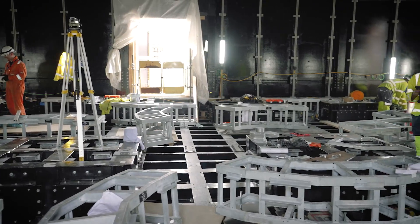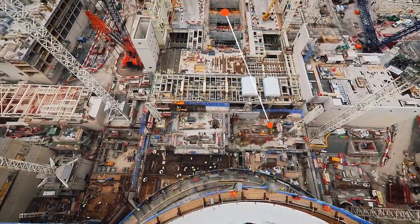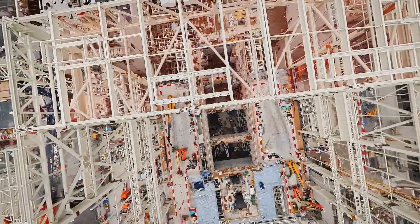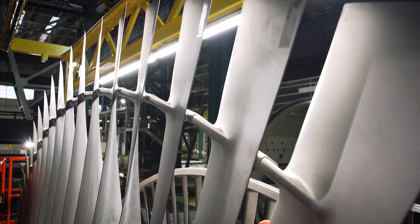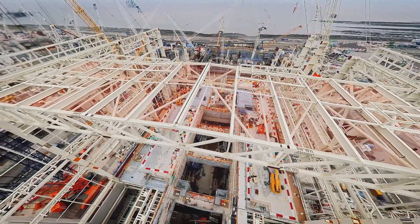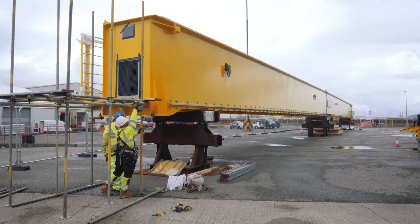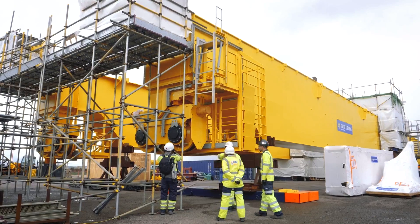Unit 1's turbine hall is really taking shape. Right here we'll install the world's largest steam turbine, the Arabelle, made by our colleagues at General Electric. The turbine will generate electricity using steam generated from the heat in the reactors. These huge white structures above my head are the roof trusses taking the hall to its full 50-meter height. We're now gearing up to install the 300-ton crane. It's under construction in Avonmouth and will be used to install and maintain the equipment in the turbine hall.